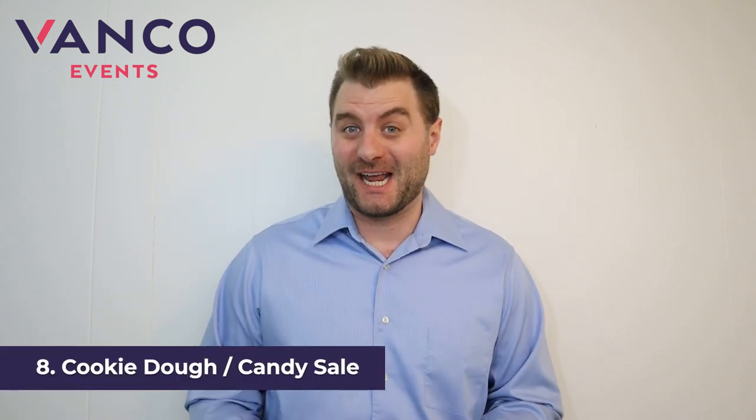The eighth idea is a cookie dough or candy sale. Students can reach out to their network of family and friends, and so can parents. You'll just need to find a vendor that is willing to donate a percentage of sales back to your program. As an added bonus, you can have students deliver the cookie dough or candy to their buyers themselves, which can save you a lot on shipping costs.